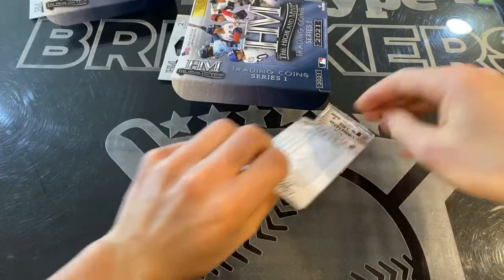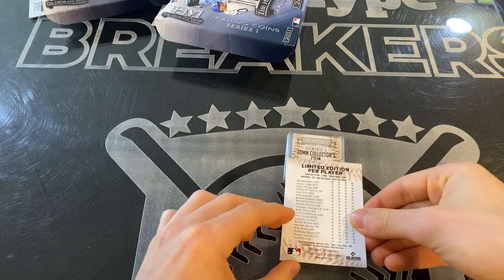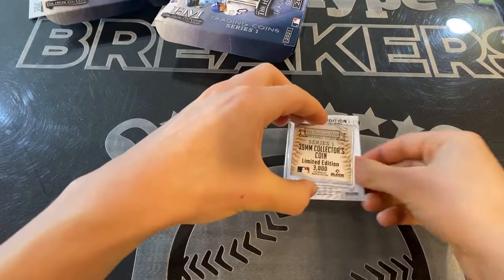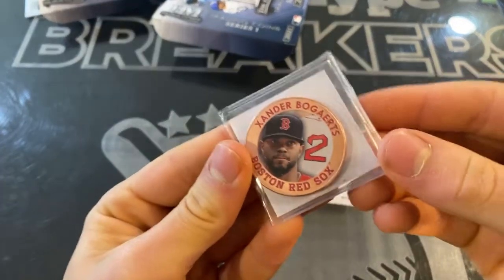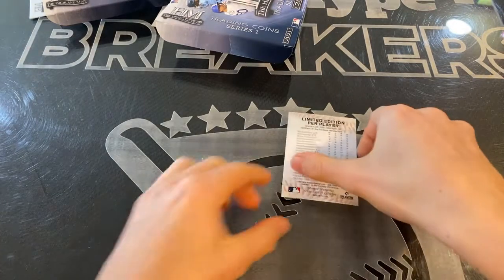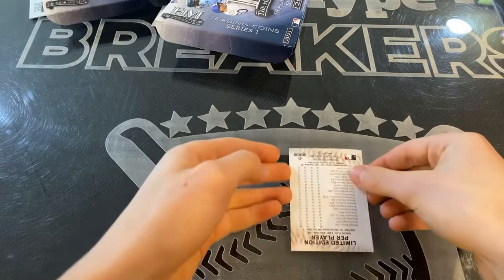Alright, on to box two. First one up: a 39mm collector's coin to 3,000 — and it is Xander Bogaerts, out of 3,000. Our second one — I can see 300 at the bottom, so it should be another silver plate to 300.